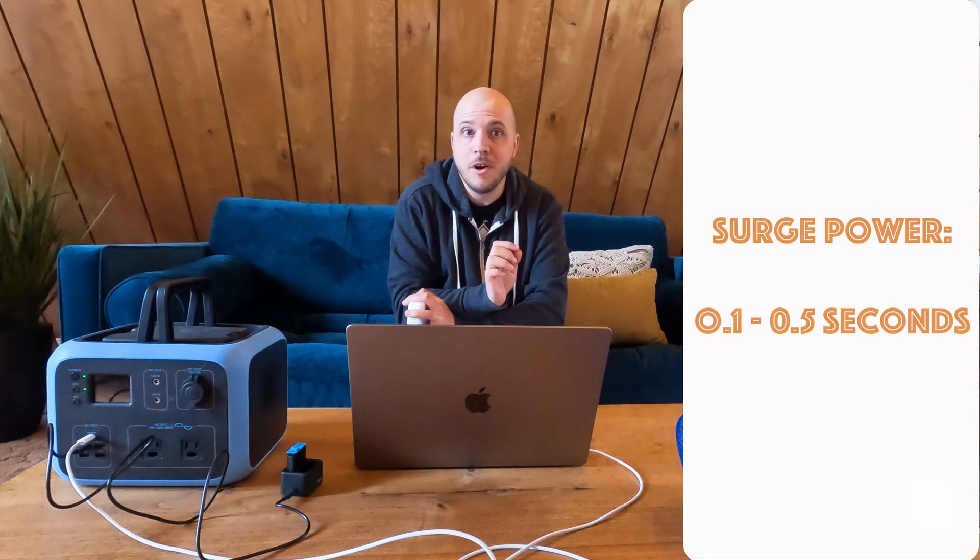Most batteries have what they call a peak or surge wattage and a running wattage. The surge is how much power the battery can release instantaneously — usually to help turn on something with an electric motor, like a fridge compressor. The compressor has a very high initial draw to energize the motor, then a very low running wattage. We're talking very short — like 0.1 to 0.5 of a second. It's not like you can run 400 watts on a 300-watt device for 30 minutes. So you need to think about peak watts. A fridge might need 1,600 watts to start the compressor but only 300 watts to run.